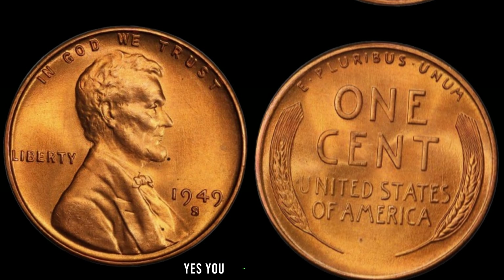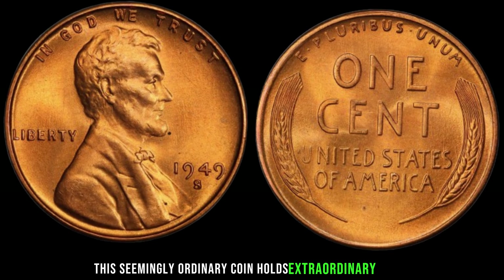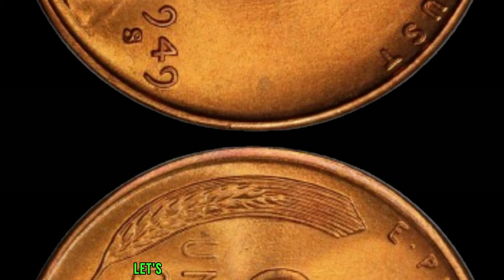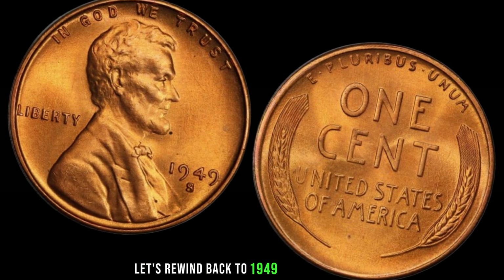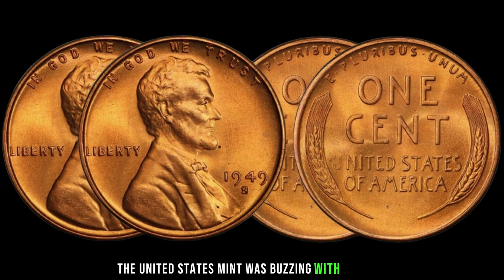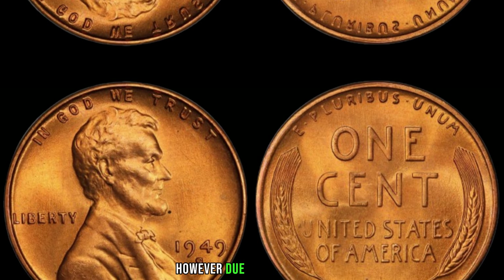And there you have it, folks — the extraordinary tale of the $2.3 million 1948 S Mint Mark Lincoln penny. Remember, the next time you come across a penny, take a closer look. Who knows — you might just be holding a fortune in the palm of your hand. Until next time, happy collecting!